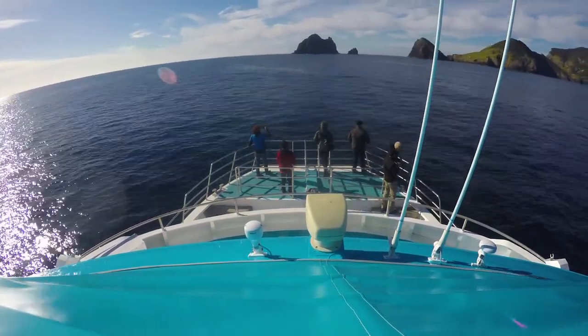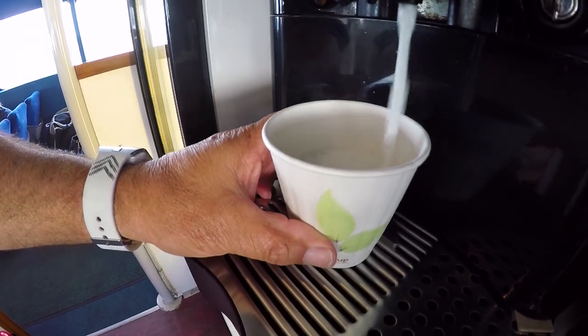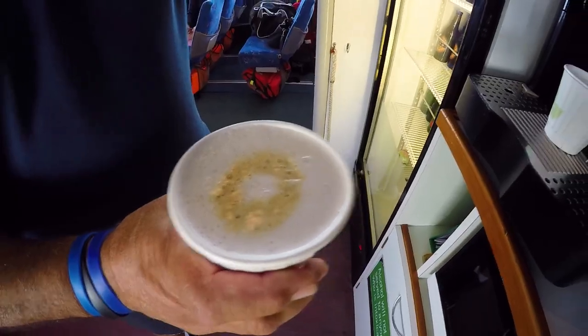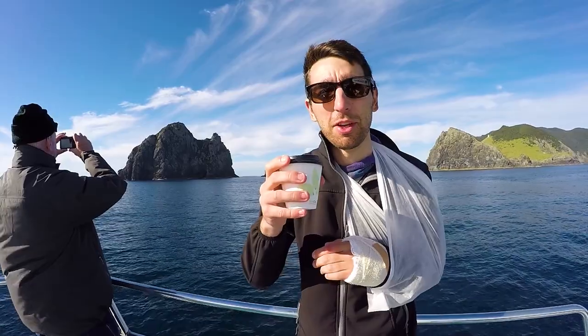Meanwhile, Robin and I head into the little café in the middle of the boat to pick ourselves up a nice hot drink to keep our hands warm. There's nothing better than having a nice cup of coffee with some awesome views.